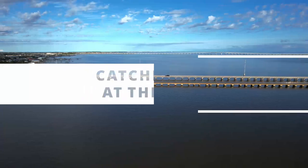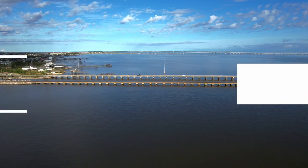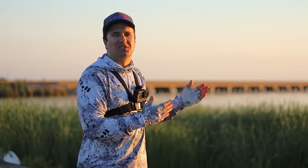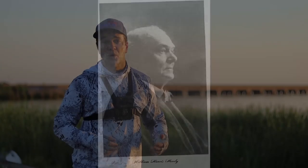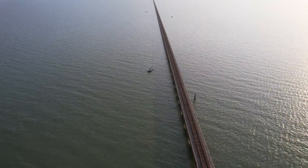If you love speckled trout fishing in Louisiana, then surely you've heard of Lake Pontchartrain's trestles and all the great speckled trout action that can be found there. But what exactly is this fishing spot and why is it so good? It all started well over 130 years ago when a man by the name of William Harris Hardy wanted to build a railroad going from Meridian, Mississippi to New Orleans, Louisiana.